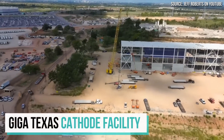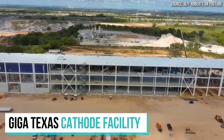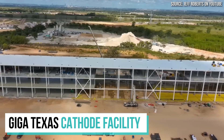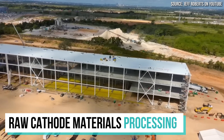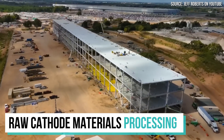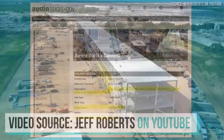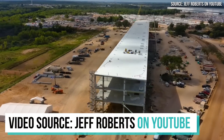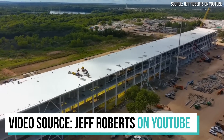Tesla is currently constructing a cathode material manufacturing facility next to Gigafactory Texas. At Tesla's Battery Day, Drew mentioned how this facility would help localize their cathode supply chain, and Elon Musk made it clear that this facility should be able to process raw cathode materials in-house into the form needed for battery cathode production. A July 2022 Tesla permit application mentions a size of 38,228 square feet, and recent drone footage from Jeff Roberts on YouTube shows construction progress coming along very nicely.